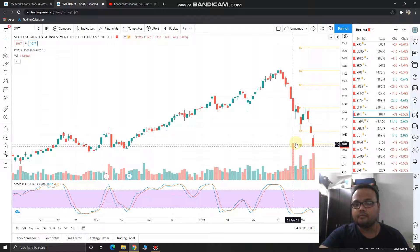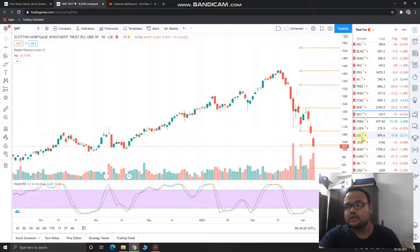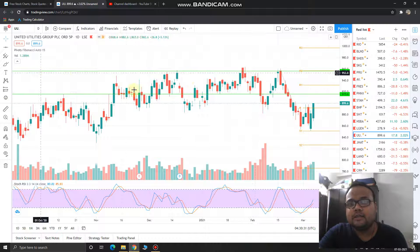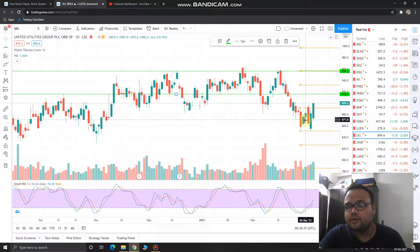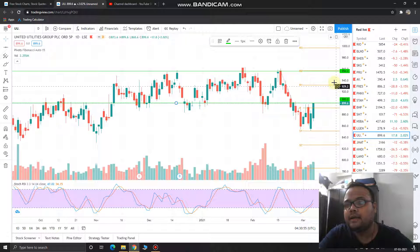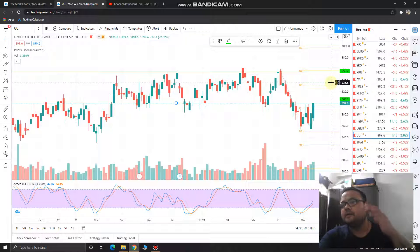The next stock is UU — United Utilities. Unlike the other four calls, United Utilities is on the buy side. You can see that though it made a low of 869, it successfully closed above the daily resistance level at 891 and ultimately closed at 899.6, which is good news. We can go for a buy if we get the stock above 900. If the stock is trading above 900 and things look good, then buy the stock.